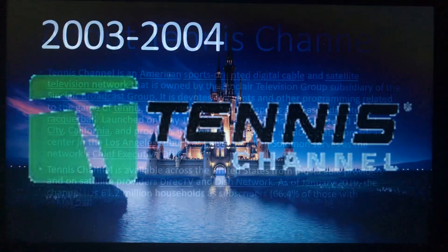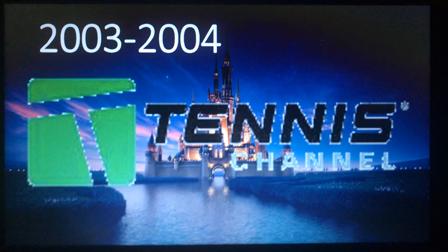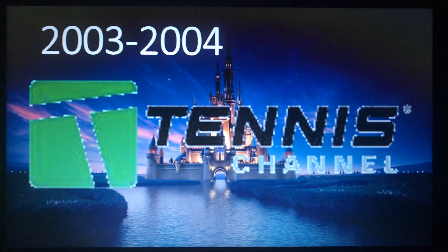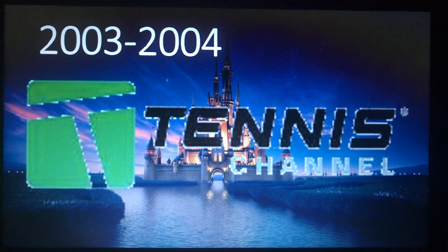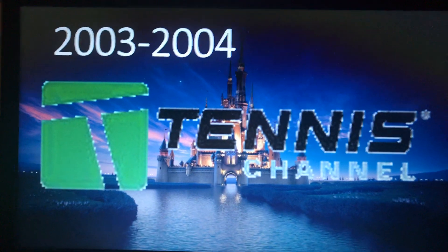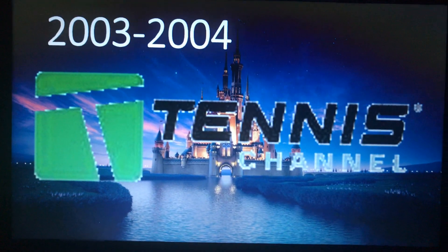The logo history of Tennis Channel. 2003 to 2004 — this logo was short-lived. We have a green square with the letter T inside in negative space. On the right of the square, there's the word 'Tennis' in black text, and underneath it, the word 'Channel' in green text. And that's all. Nothing else to note here.